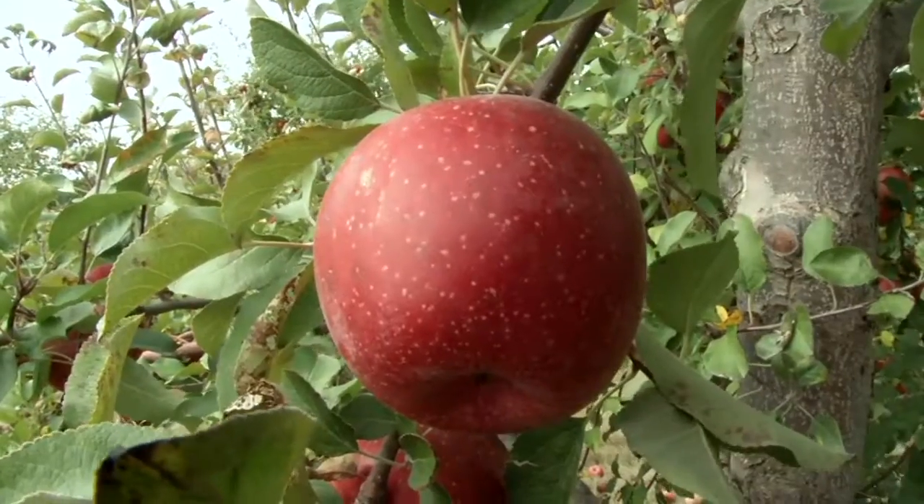Hi, I'm Olympic runner Carrie Tellefson and I can run a mile in less than four and a half minutes. How long do you think it takes for these apples to get to your lunch tray?